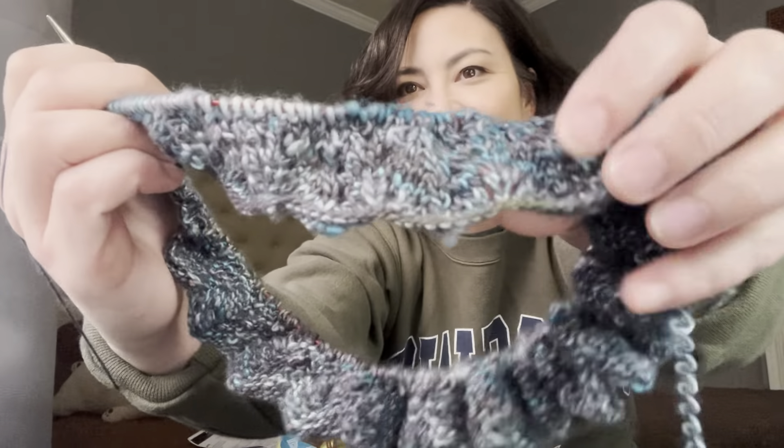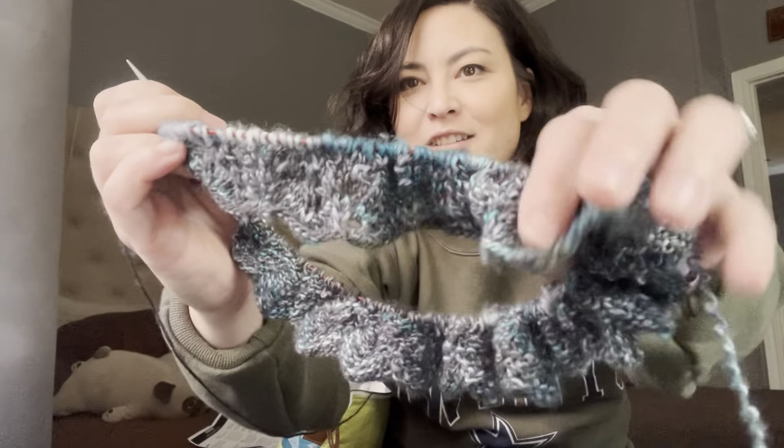I ended up frogging the swatch and casting on while talking with a bunch of friends I made during the pandemic — it's been a long time since we got to Zoom chat. I didn't document any of that, but I did end up putting stitch markers every hundred stitches or so. I probably should have done it more frequently because I had to count multiple times while socializing. When you cast on that many stitches, using stitch markers is definitely going to help. I just love this yarn.